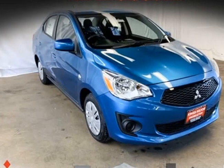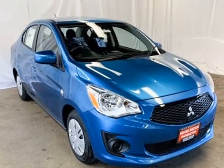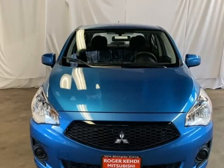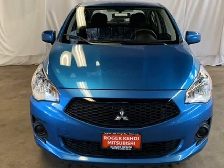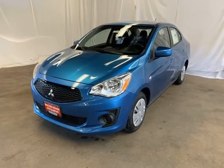This 2020 Mitsubishi Mirage G4 is brought to you by Roger Kehdi Mitsubishi. Sapphire Blue Metallic 2020 Mitsubishi Mirage G4 ES. Forward 1.2L 3-Cylinder DOHC MIVEC. 4 Speakers.